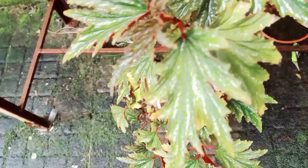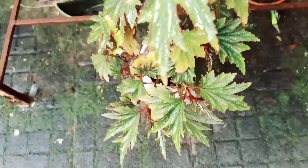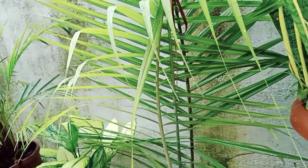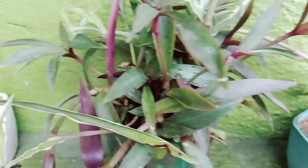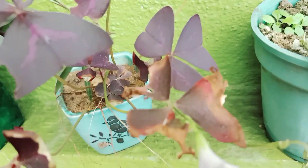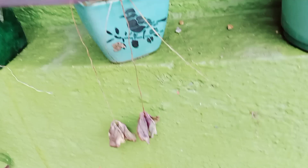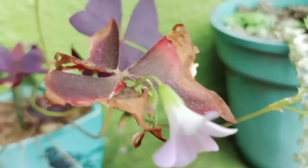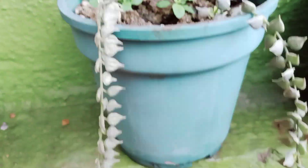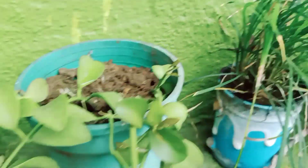Now see my crotons collection! There are a lot of crotons in my home — a lot of varieties in the collection. I will show you and share with you.